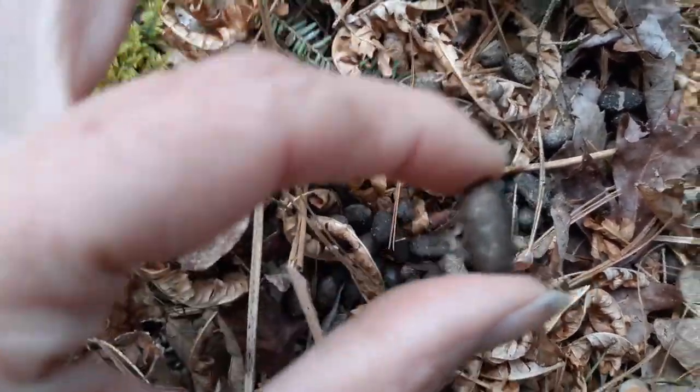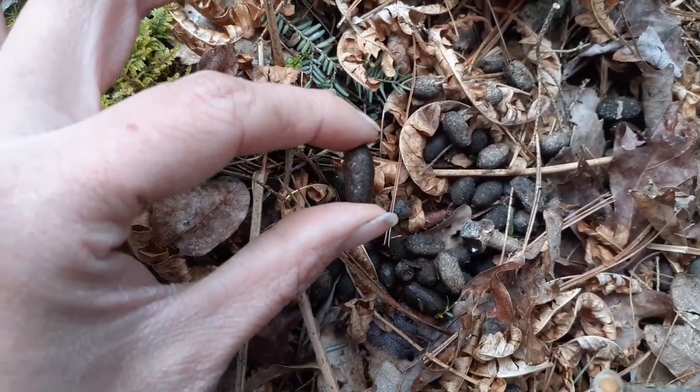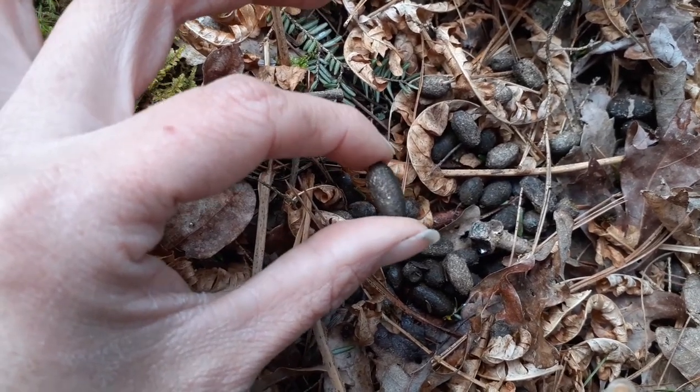This here is porcupine scat. It looks very similar to deer scat. However, it is more oval in shape versus circular like deer scat.